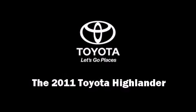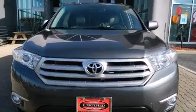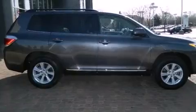Discerning drivers will appreciate the 2011 Toyota Highlander. With fewer than 25,000 miles on the odometer, this four-door sport utility vehicle prioritizes comfort, safety, and convenience.